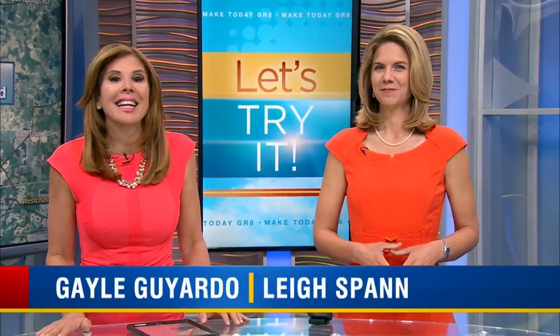We are getting ready for the royal wedding for Prince Harry and American actress Meghan Markle, May 19th.